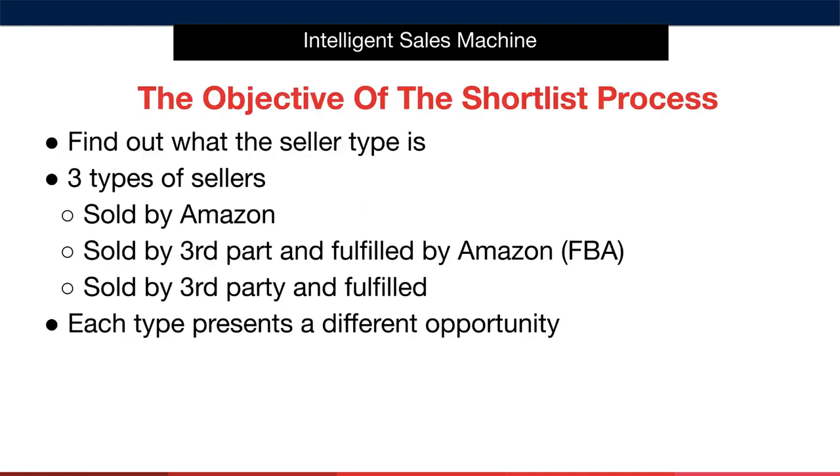The good news is that there are only three types of sellers on Amazon. Number one, products that are sold by Amazon themselves. Number two, products that are sold by a third-party merchant and fulfilled by Amazon — this is what we're going to be doing when we launch our business. And number three, products that are sold and fulfilled by a third-party merchant. Number three is very interesting to us, because in this case the seller is actually sending the item out themselves and they're not using the FBA program.